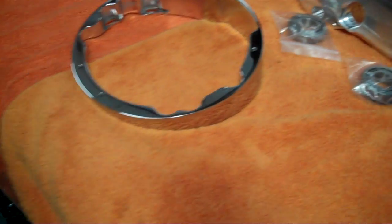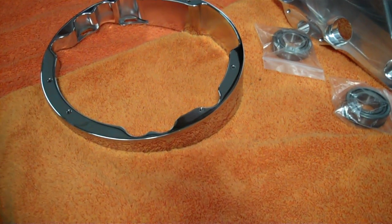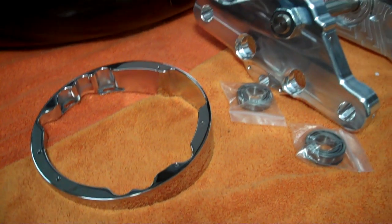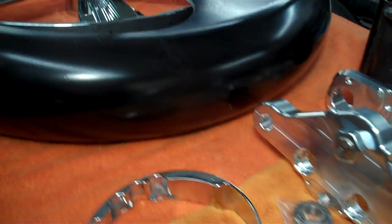We've got the chrome bezel for the batwings. We can do a Street Glide, Electric Glide, Ultra Classic, or Street Glide — whatever Harley you got, we can do it. Fiberglass front fender.